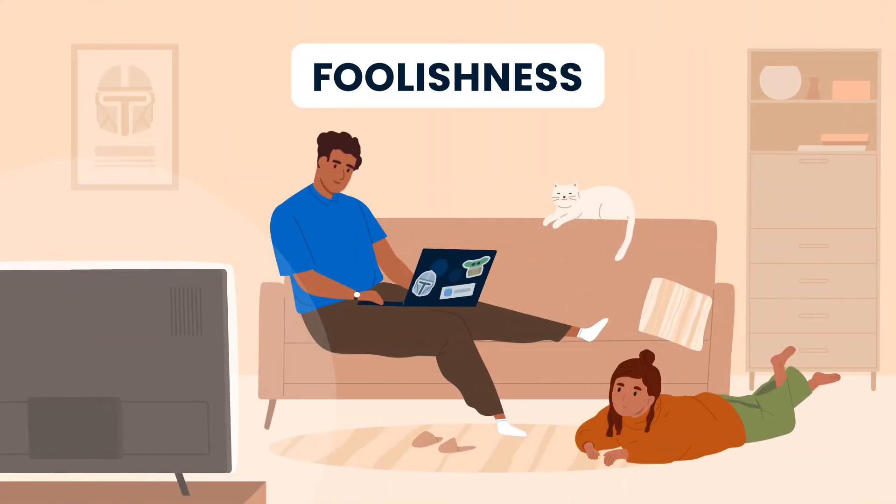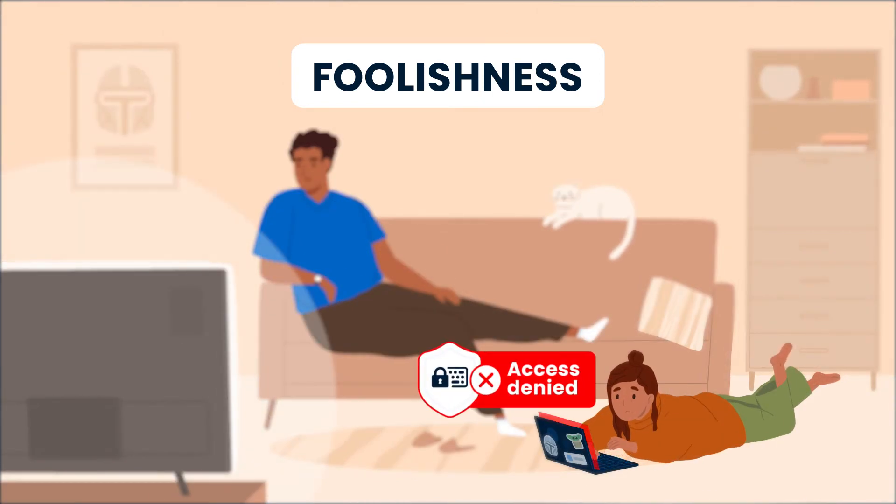But sometimes the threats are even less obvious. When working from home, the lines between personal and professional activities can get blurry. Using a work device for personal tasks may seem innocent, but simple ignorance can cause real harm.